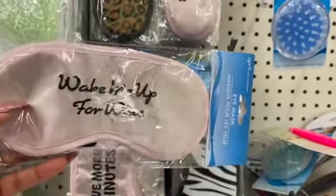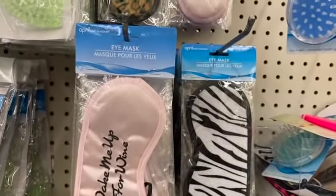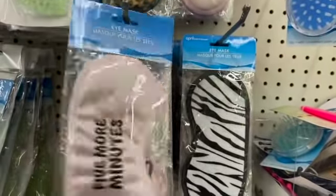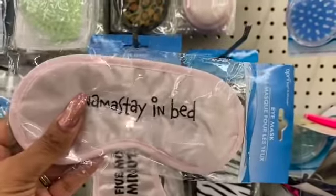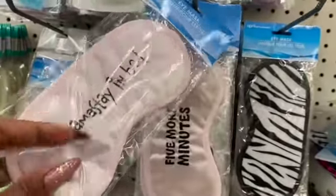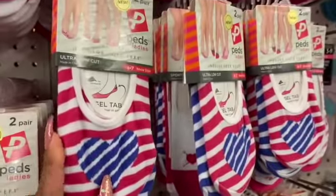These are definitely new too, at least I haven't seen them. They're pretty cute eye masks: 'Wake Me Up for Wine,' 'Five More Minutes,' and 'Namaste in Bed' by April Bath and Shower. Really cute little accessories, perfect for Valentine's Day or putting in a nice women's Easter basket.